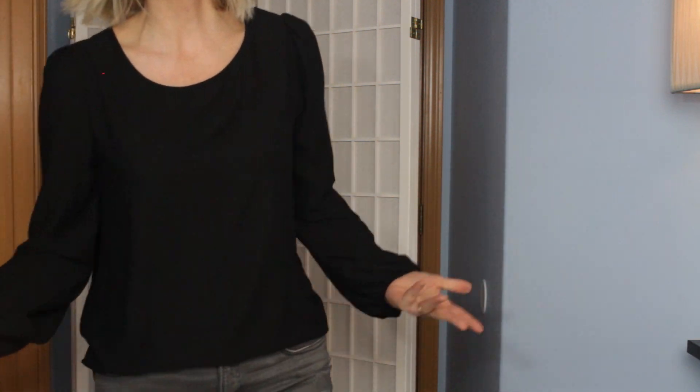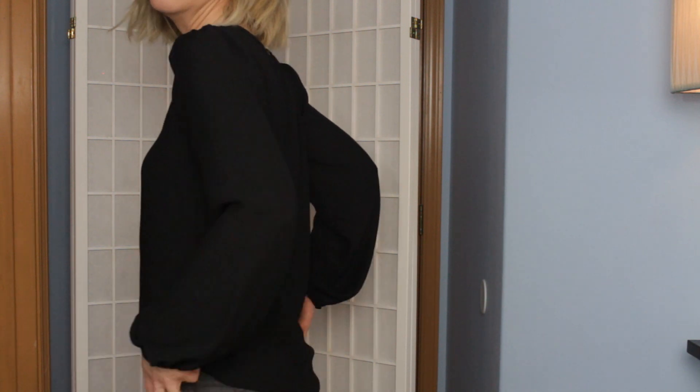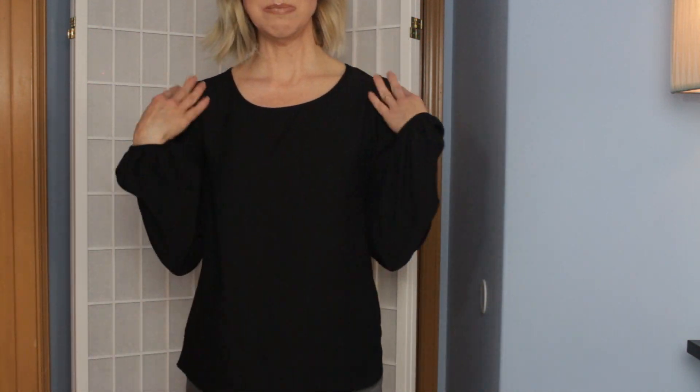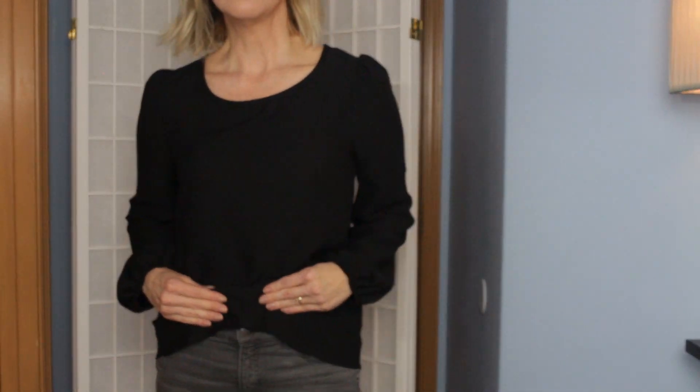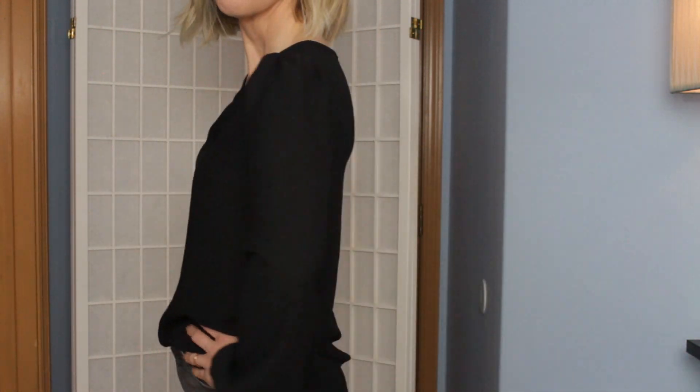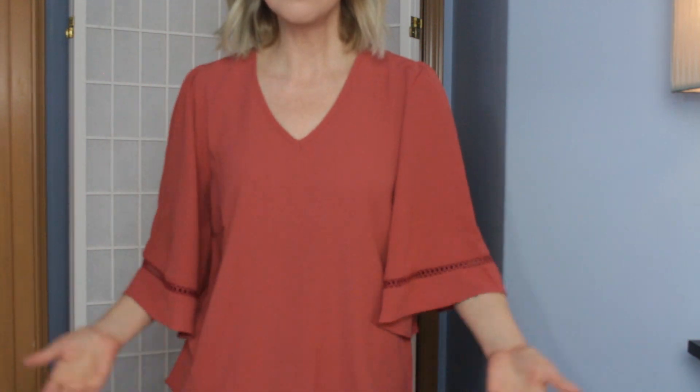So here is the balloon sleeve top with those fun sleeves. This is so easy to wear. I've got it tucked in — here's the length so you can see it. It's basic but it's really comfortable.